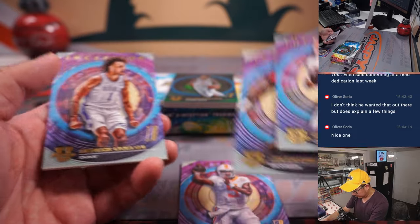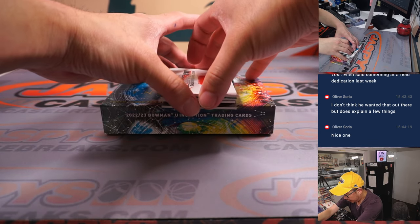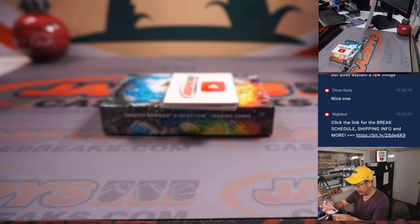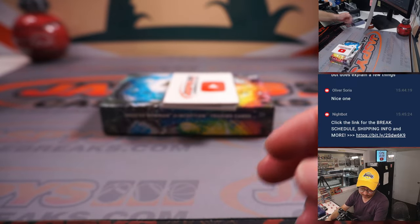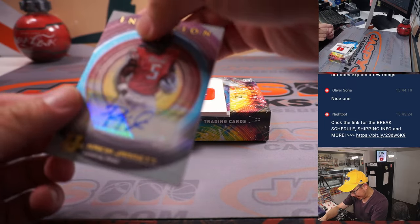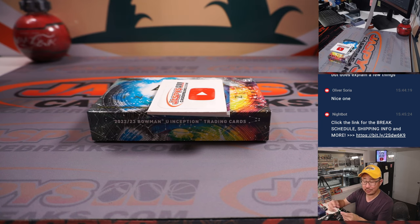Got a pen and hooker — letter H, going to go to Tristan. The numbered card is Julian Phillips, 240 out of 299, for Nancy and the letter J. And your next auto — Rakeem Jarrett from Maryland, letter R — Eric with R.